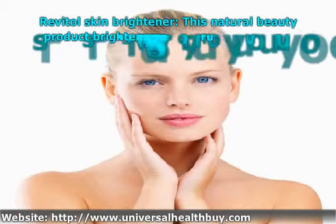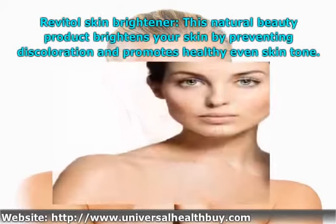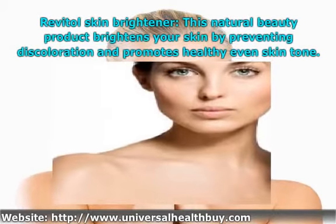Revital Skin Brightener — this natural beauty product brightens your skin by preventing discoloration and promotes a healthy, even skin tone.